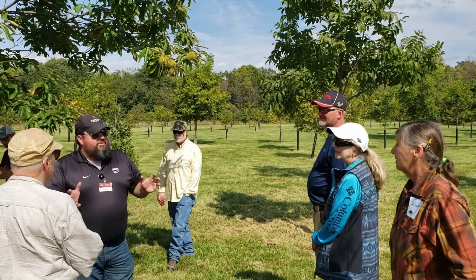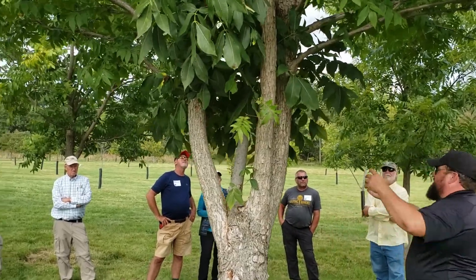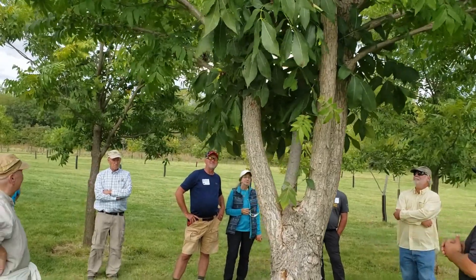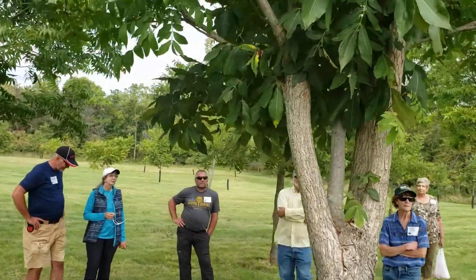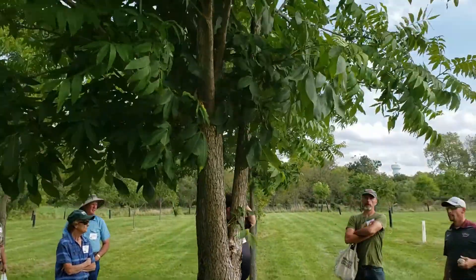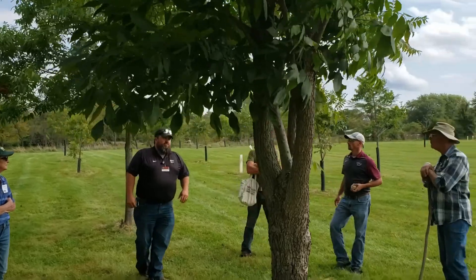The site currently boasts the following species: pecans, chestnuts, black walnuts, butternuts, hickories, hazelnuts, and even some persimmons. Many of these species are grafted cultivars or experimental genotypes being tested for cold hardiness, disease resistance, and productivity.